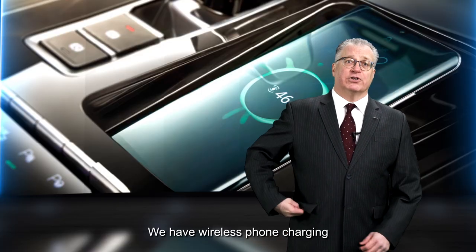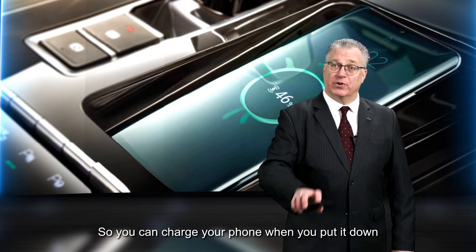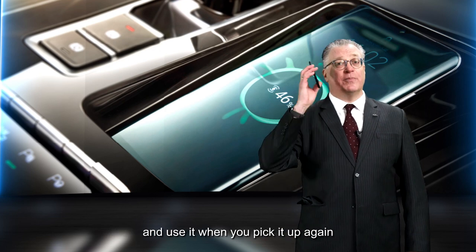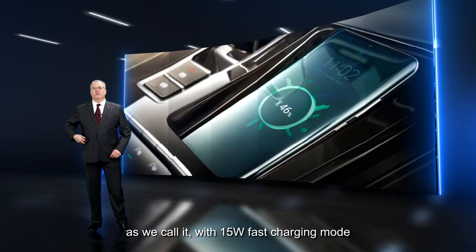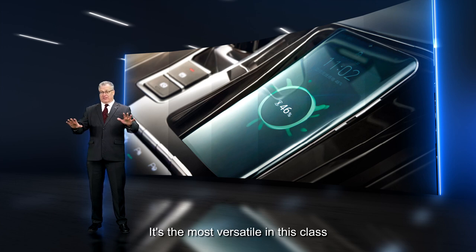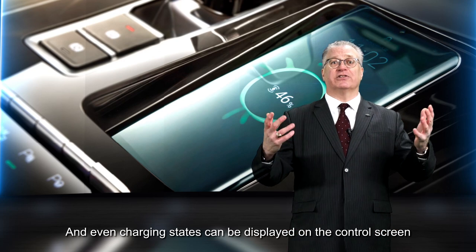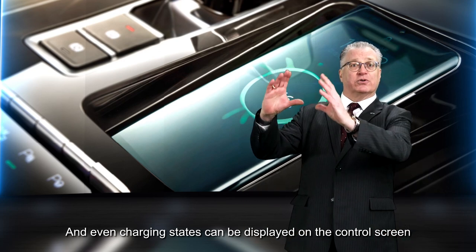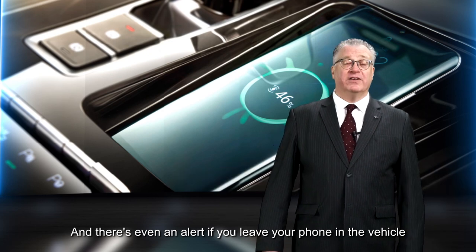We have wireless phone charging, so you can charge your phone when you put it down and use it when you pick it up again. It's the most worry-free feature of the ChargePal, as we call it, with 15-watt fast charging mode — the most versatile in its class, supporting all mobile phones with wireless charging. Charging status can be displayed on the control screen, and there's even an alert if you leave your phone in the vehicle.